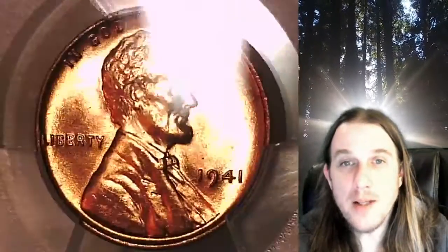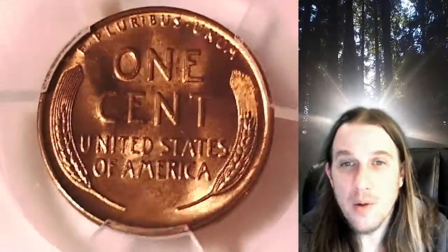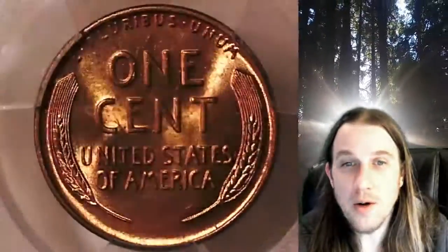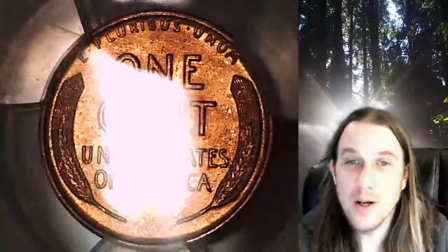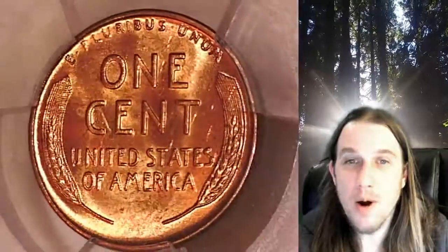This coin is going to go up for sale on my eBay store. You can find a link in the description below the video — it'll take you to this exact coin on eBay. Once there, you can also find over 5,000 PCGS graded coins for sale in my eBay store. Thanks everyone for watching, have a great week and I'll see you all in the future.